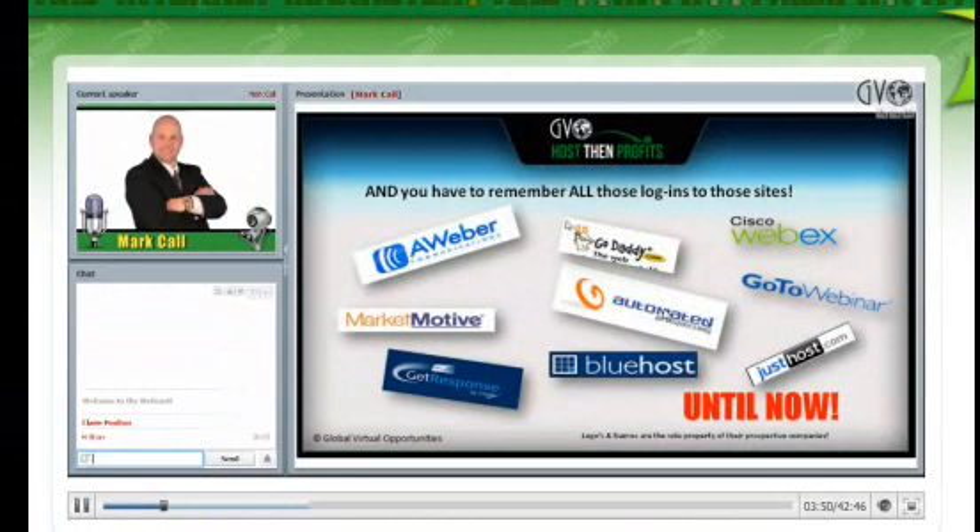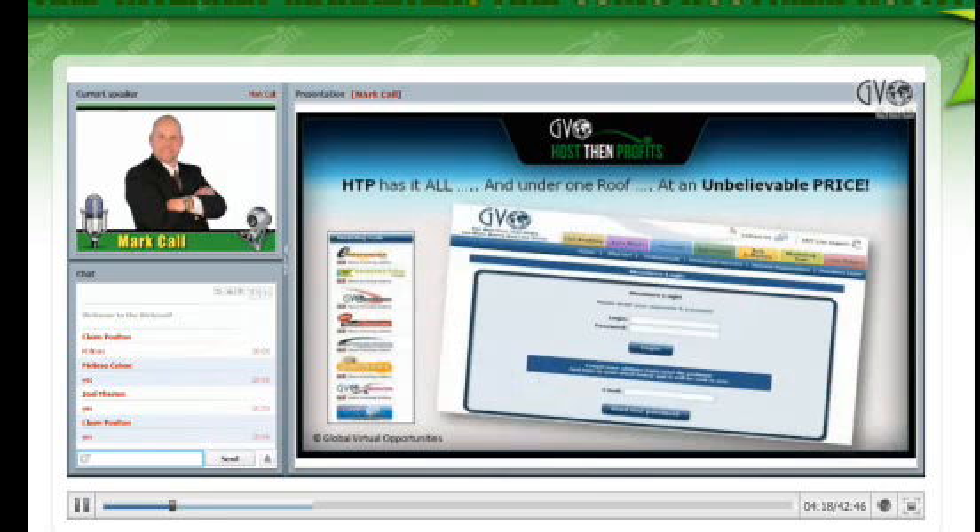Then you have to remember all these different logins. These logos on screen are the property of individual company owners — we're just showing them as examples. But when you add up all those things: your hosting, your video, your conferencing, your autoresponder — you've got to go all around the internet, log into different places just for all the marketing tools you need to succeed online. Plus, most of these companies don't provide hand-holding and training. Host and Profits has it all under one roof at an unbelievable price.